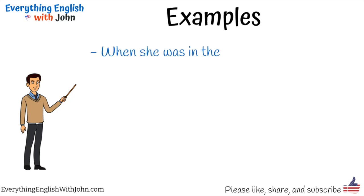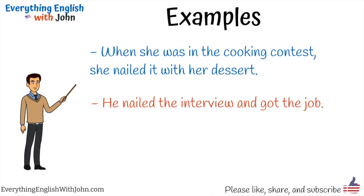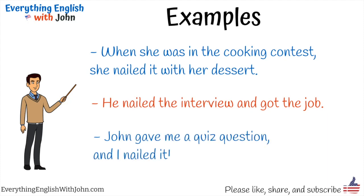When she was in the cooking contest, she nailed it with her dessert. He nailed the interview and got the job. John gave me a quiz question and I nailed it.